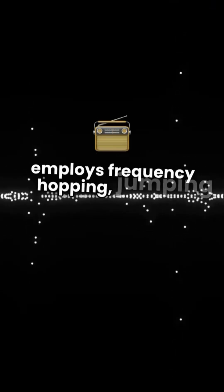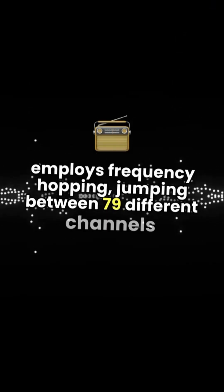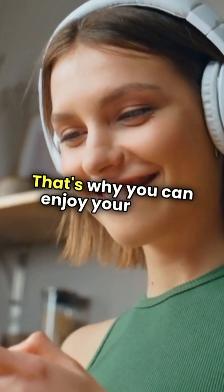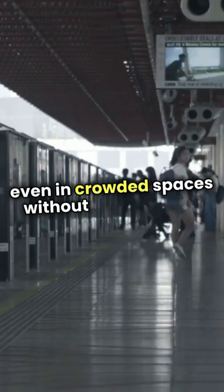To keep your music smooth and uninterrupted, Bluetooth employs frequency hopping, jumping between 79 different channels up to 1,600 times per second. That's why you can enjoy your tunes even in crowded spaces without any glitches.